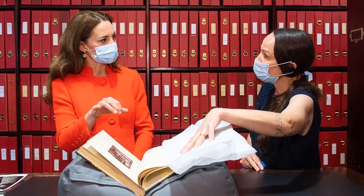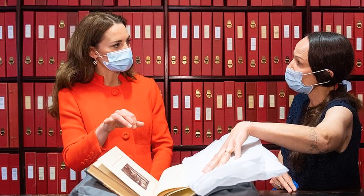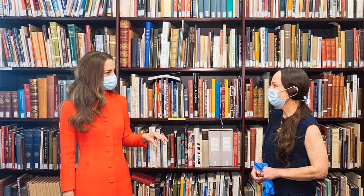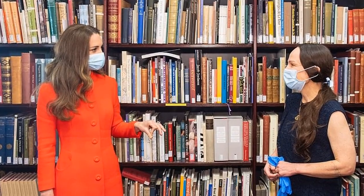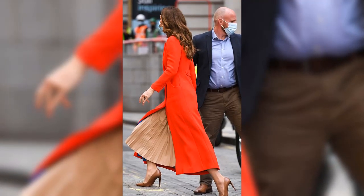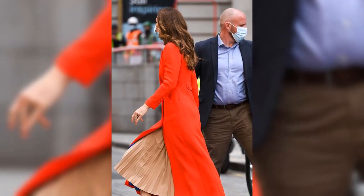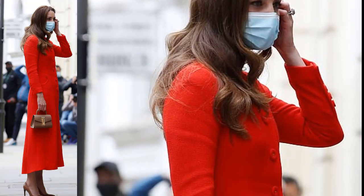The Duchess appeared animated as she arrived at the gallery in central London, cutting a striking figure in the vibrant red coat from London boutique Eponine. The piece, from their autumn-winter 2018 collection — not previously seen on the Duchess in public — features a Mandarin collar and pretty button detailing. She paired the coat with simple brown accessories, including her nude Demelier micro-handbag, and opted for a pleated tan midi skirt beneath the coat.